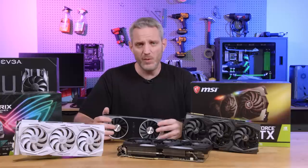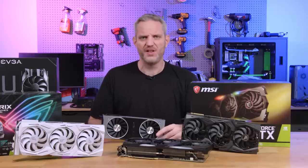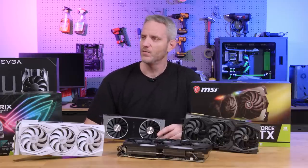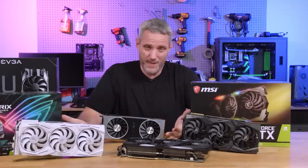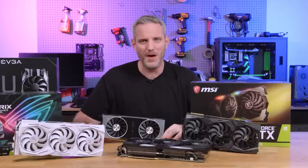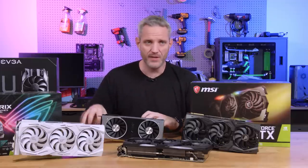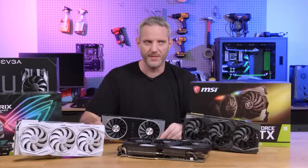Anyone selling their graphics card is not going to be upfront about running it hard every day. No one's going to tell you they've been folding 12 hours, gaming 6, and mining the rest. So ask them to show proof of when they bought it — a receipt, something. If they say they bought it used, I'd maybe not go with a third-owner card. There's a whole other video we're going to do about how to safely buy used parts, but right now a lot of people are going through exactly this.